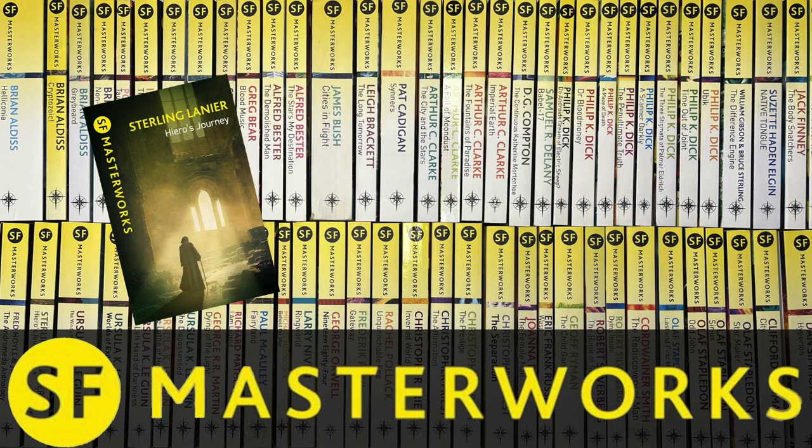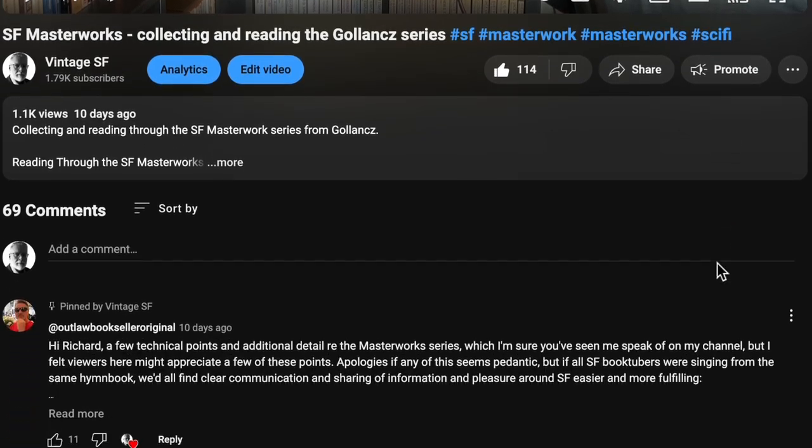Here's the thumbnail for my first video. You might want to watch it to get some context for this video, although it's not necessary.